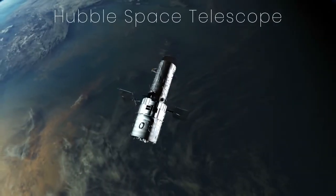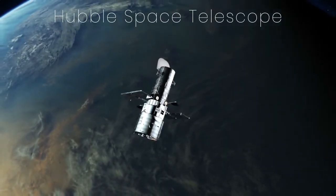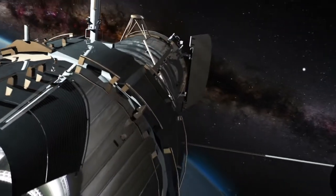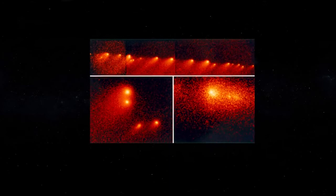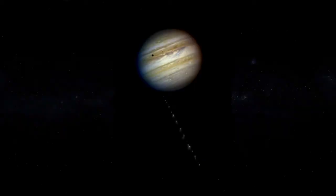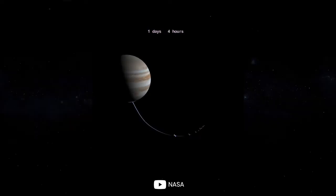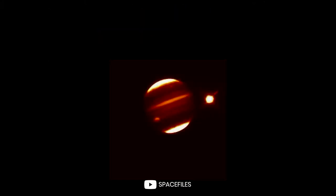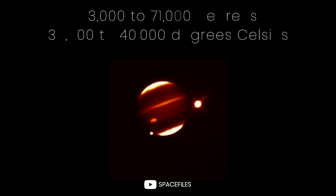Many Earth-based telescopes and orbiting spacecraft such as the Hubble telescope were all focused on the incredible event that was about to happen. The fragments of the comet were lined up like a freight train and collided with Jupiter's atmosphere, unleashing the force of 300 million atomic bombs. The fragments created huge dark spots in the clouds that measured 1,200 to 1,900 miles and heated the gas giant's atmosphere to temperatures as hot as 53,000 to 71,000 degrees Fahrenheit.